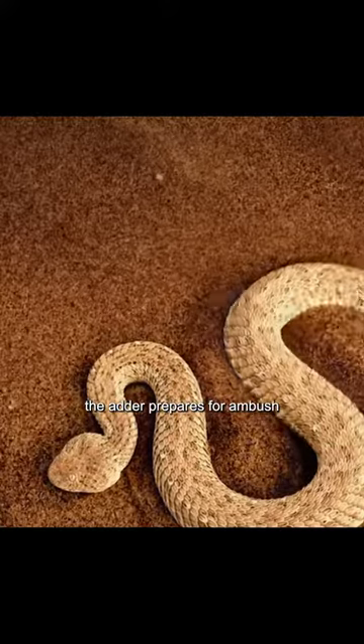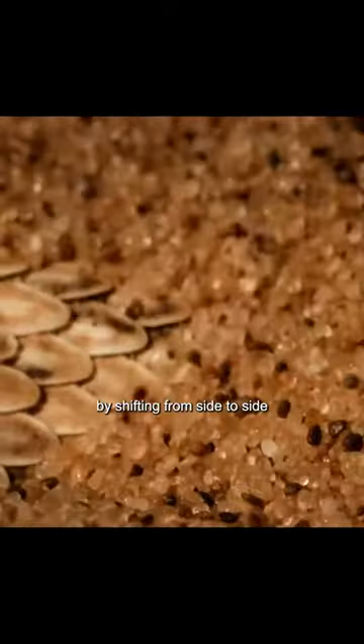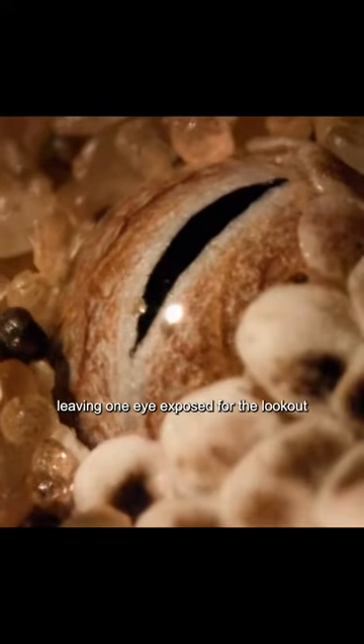The adder prepares for ambush. By shifting from side to side, it conceals itself beneath the sand, leaving one eye exposed for the lookout. The adder waits patiently.